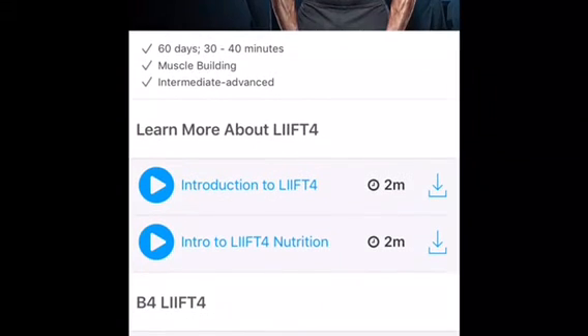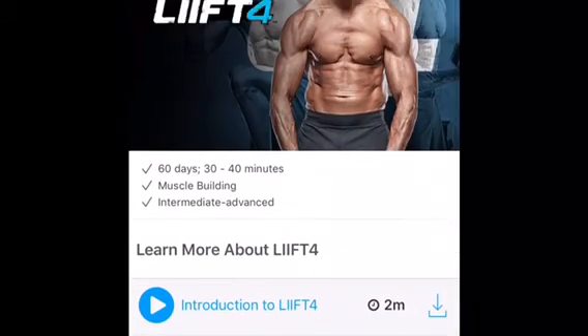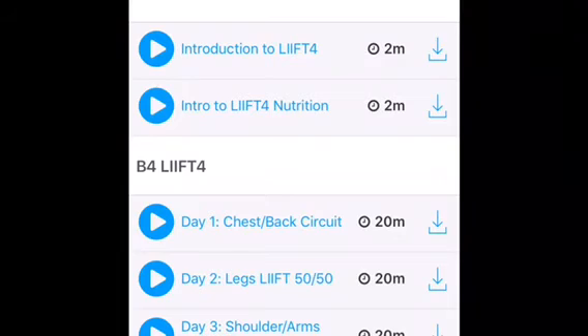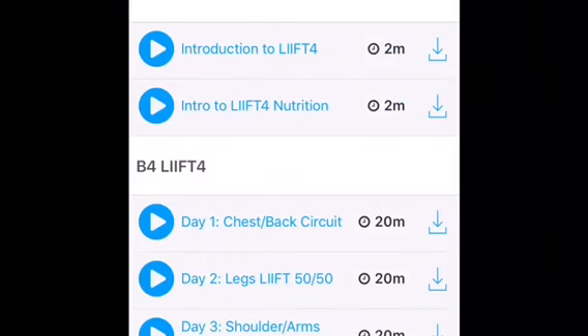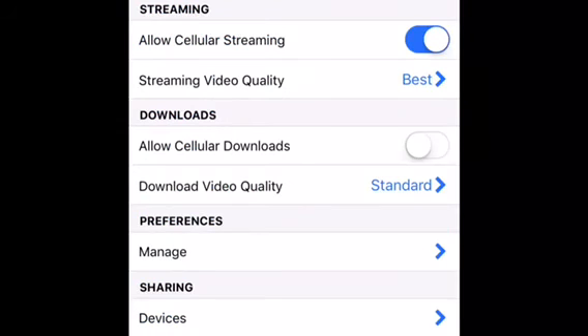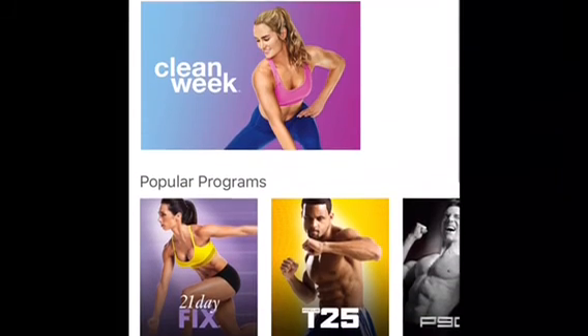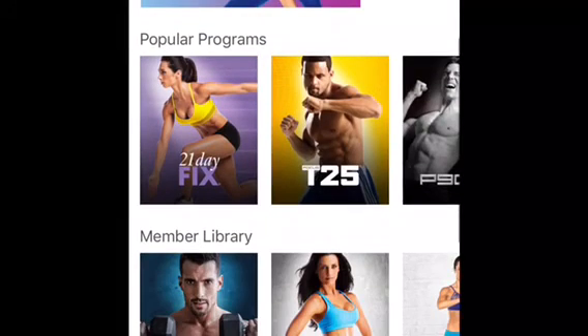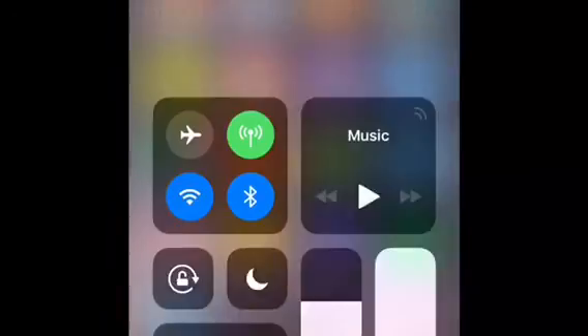This is Lift 4 — it's going to be a game changer in summer 2018. It's only four days a week, 30 minutes a day, so you can still incorporate another workout like Three Week Yoga Retreat or PIO. Maybe you want more cardio on the other days, or maybe you want to go hiking, ride a bike, or kayak — that can be your workout time. You can still do Lift 4; it's going to be a huge game changer. I hope this was helpful for you and we'll see you next time.